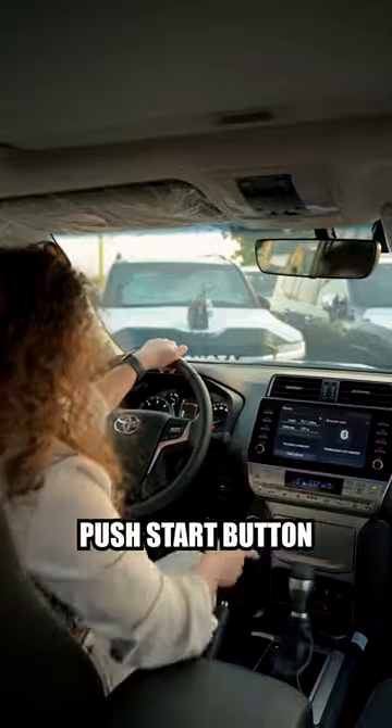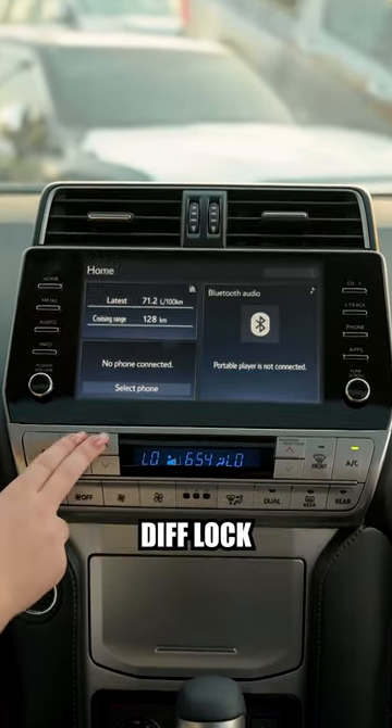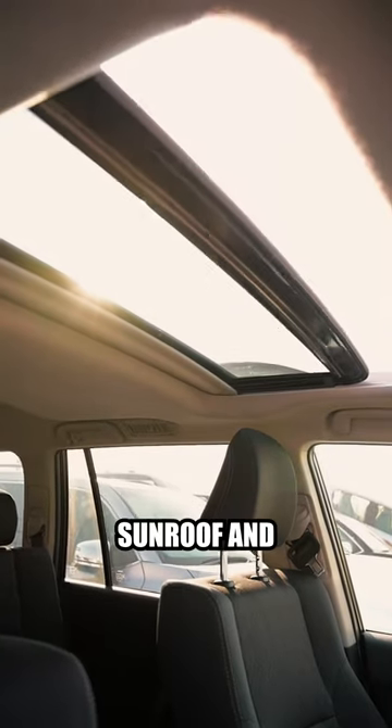Inside this car, you can get a push-start button, cruise control, multimedia screen, climate control, dip-lock automatic transmission, cooler box, sunroof, and power seats.